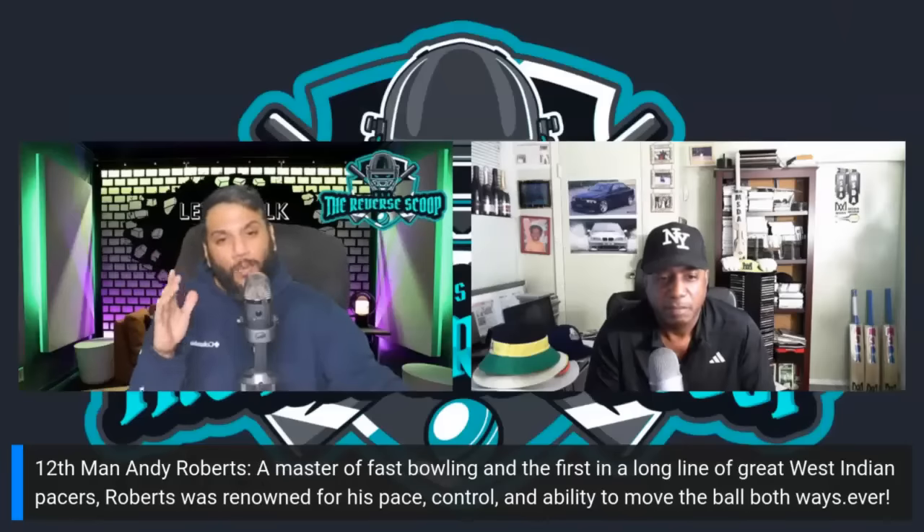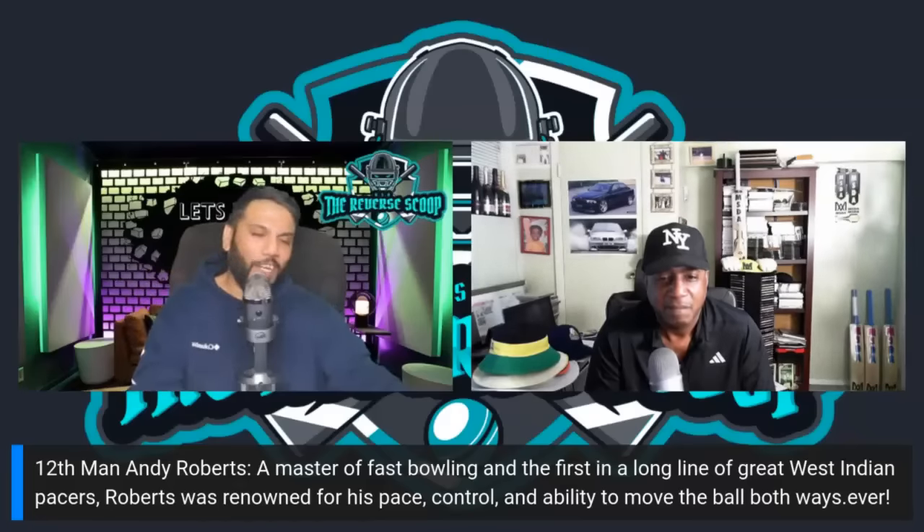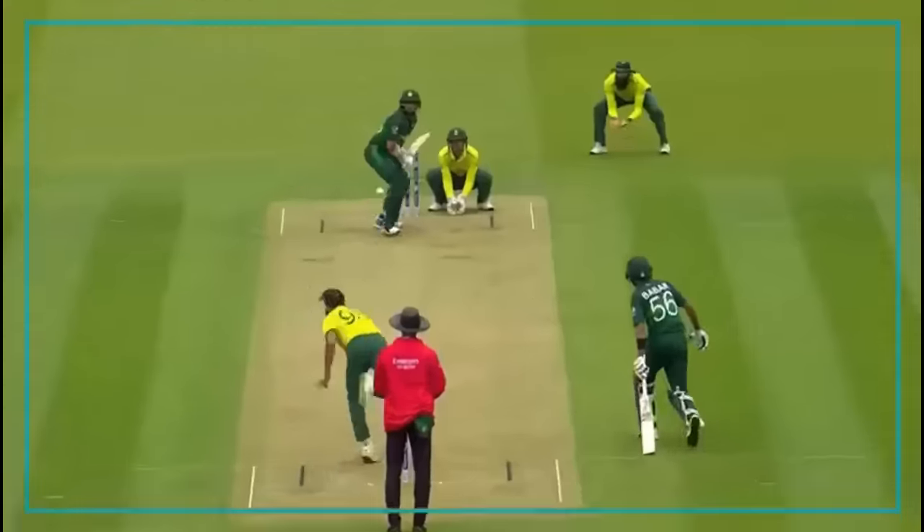Andy Roberts gets a special mention as 12th man. If you haven't checked out our Top 10 West Indies Captains of All Time video, you'll see it on screen. Until next time — Mark Audain and Nabeel Khan from the Reverse Scoop, signing off. Have a great night everyone, take care.